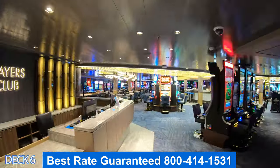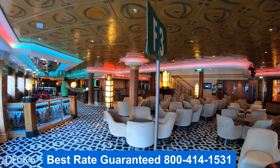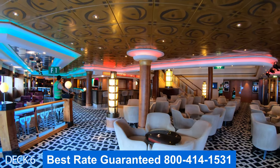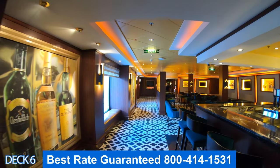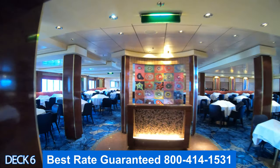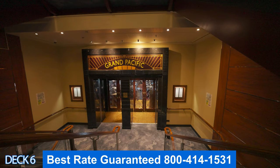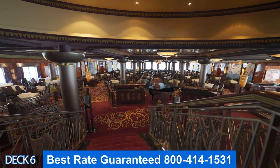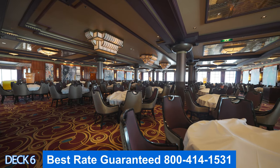How about a preview of deck six? Right here is the casino, the casino bar. Right out here is Le Bistro, the champagne and martini bar, the whiskey bar, and then all the way at the end is the main dining room. We're going to head all the way to the back now and go to the other main dining room. You cannot get there from deck six — you have to go up to deck seven, go all the way to the back, and then come back down again.